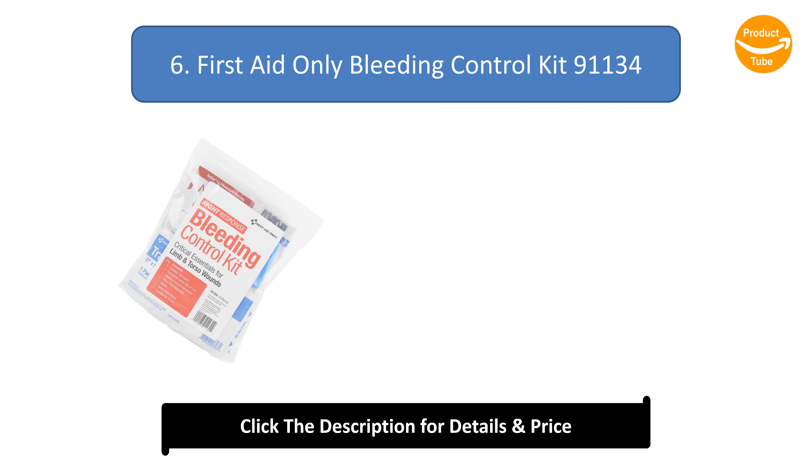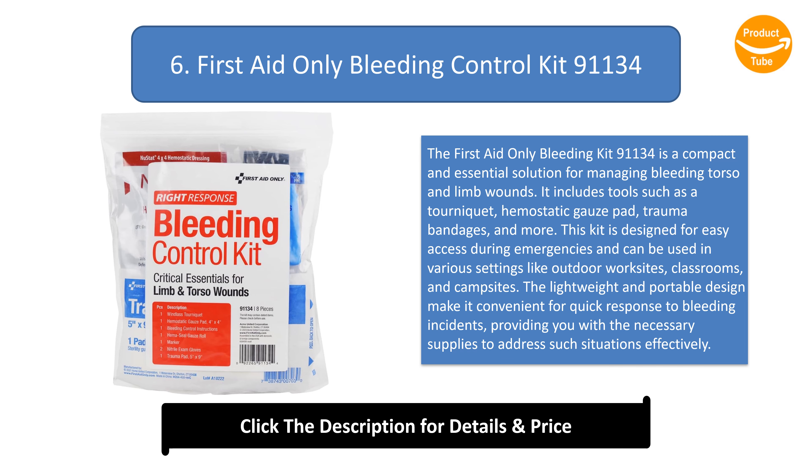Number 6: First Aid Only Bleeding Control Kit 91134. The First Aid Only Bleeding Kit 91134 is a compact and essential solution for managing bleeding torso and limb wounds. It includes tools such as a tourniquet, haemostatic gauze band, trauma bandages, and more. This kit is designed for easy access during emergencies and can be used in various settings like outdoor work sites, classrooms, and campsites. The lightweight and portable design makes it convenient for quick response to bleeding incidents.